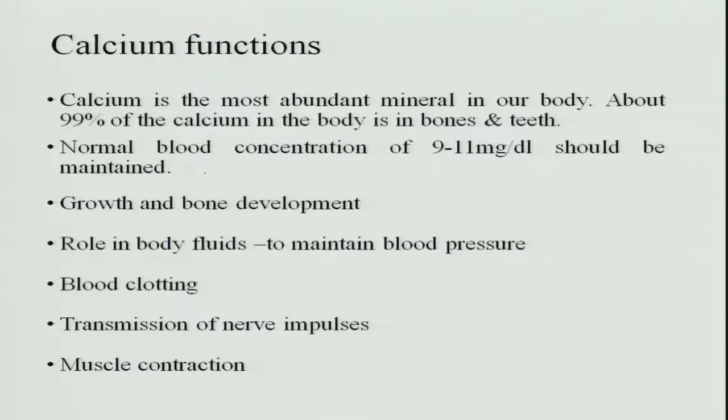Starting with calcium — this is the most abundant mineral found in the body. About 99 percent of the calcium present in the body is found in bones and teeth. Calcium also circulates in the blood, where the normal concentration is 9 to 11 milligrams per deciliter. This homeostasis must be maintained; if blood calcium changes, the calcium stored in bones and teeth is depleted to maintain normal blood levels.